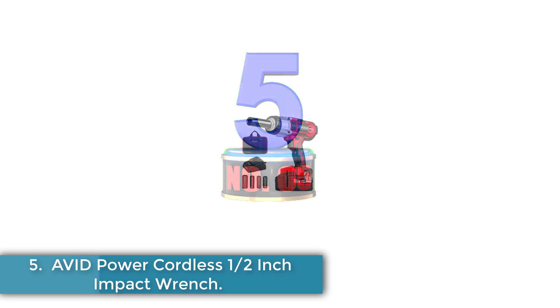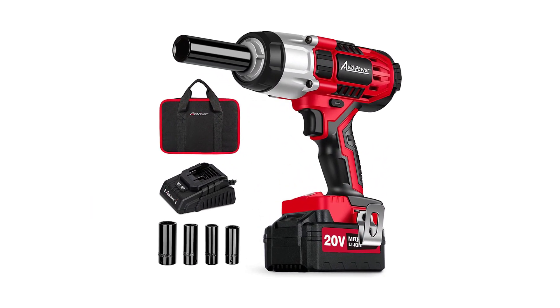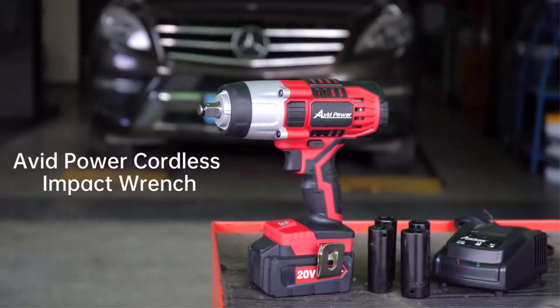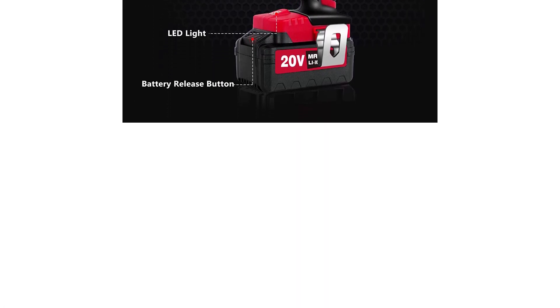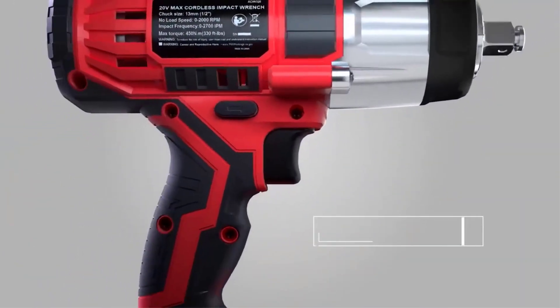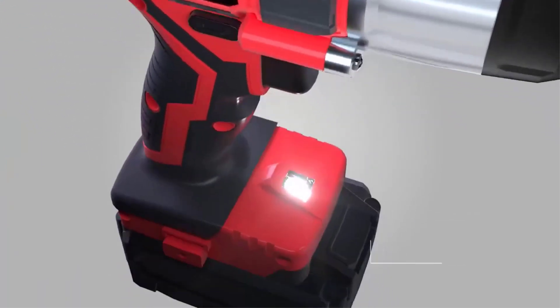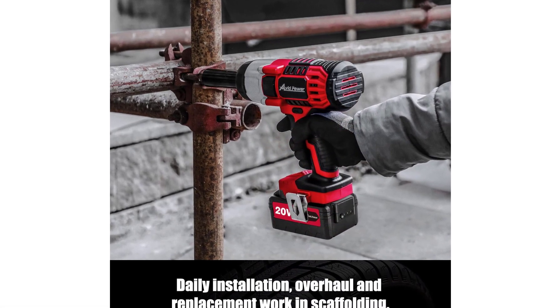Number 5: Avid Power Cordless Half-Inch Impact Wrench. Producing a maximum torque of 330 feet-pounds, the Avid Power Cordless Impact Wrench is not your ideal tool for loosening lug nuts on tractors or bridges. However, it will fit perfectly for the average car owner or small workshop owner for loosening wheels off cars, motorcycles, trucks, and for automotive repairs and construction such as scaffold dismantling. It has a maximum speed of 2,000 RPM and also features a variable speed trigger that allows the user to vary the speed between zero and 2,000 RPM to match the application.